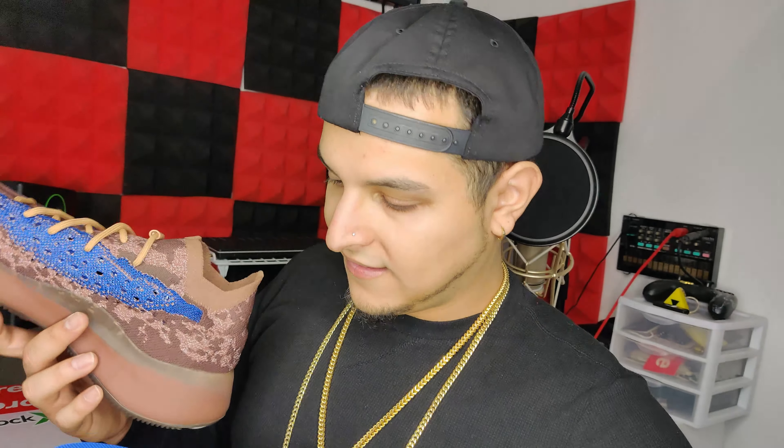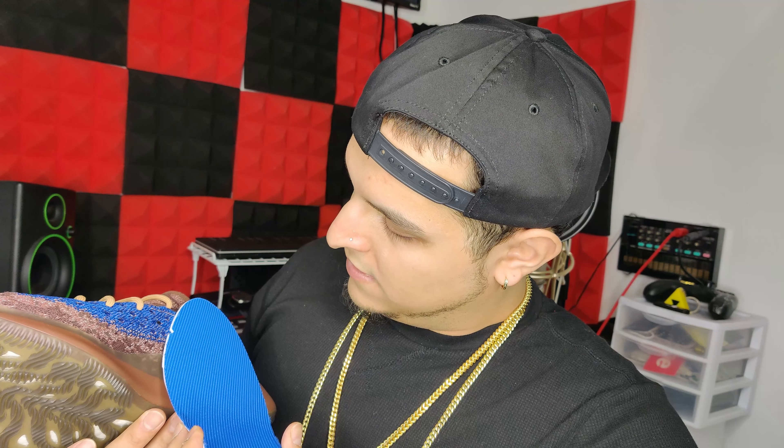On the inside you get that blue once again. Okay, that's cool.